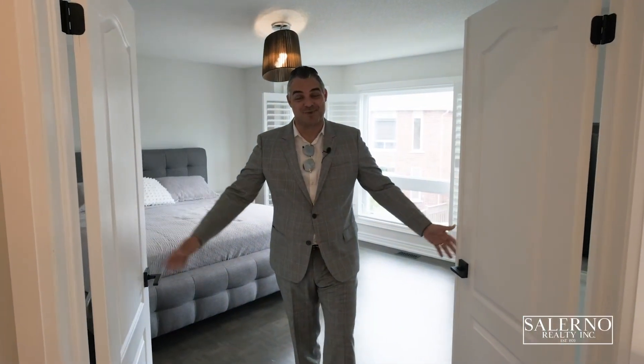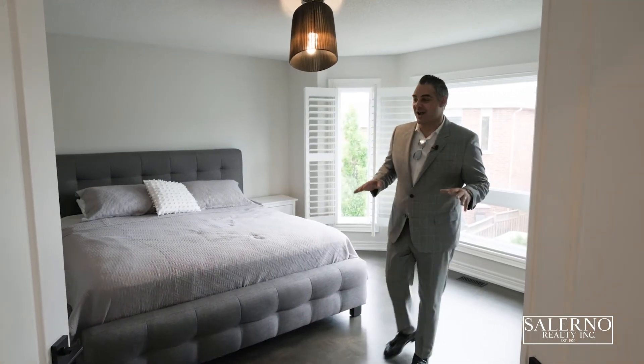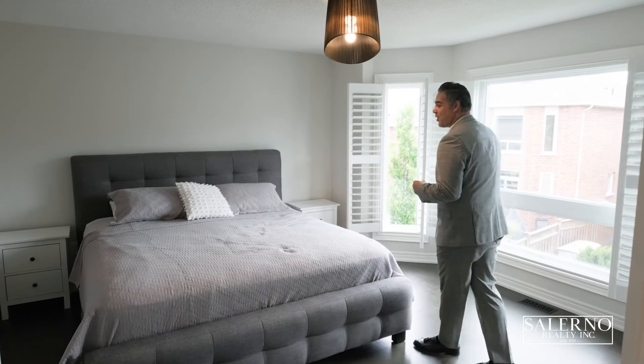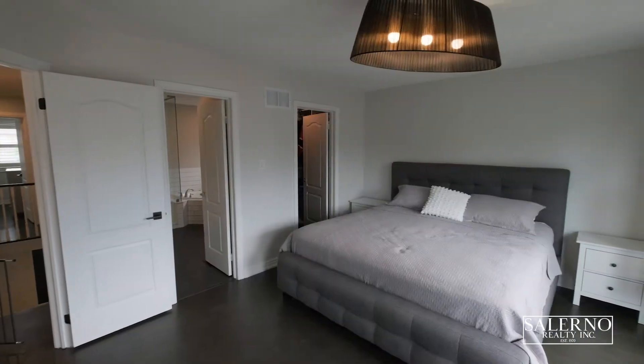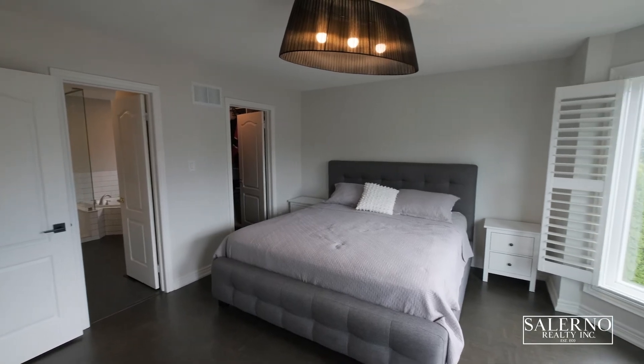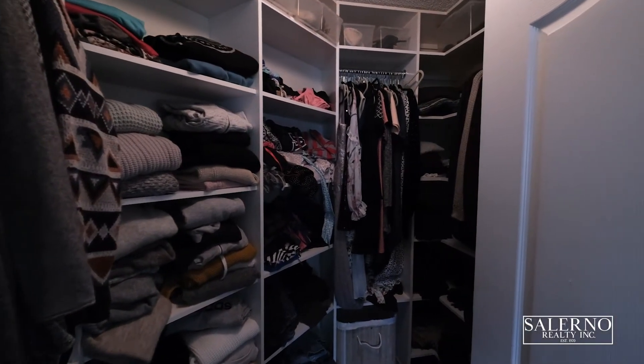Welcome upstairs and welcome to your master bedroom retreat. I love the double door entry. The entire upstairs of this home has stained parquet floors. This master bedroom features a four-piece en suite that's fully upgraded and updated, and it has a walk-in closet with custom organizers.